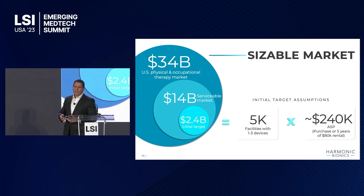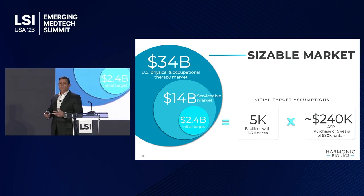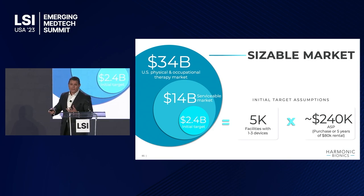That builds up to a beachhead market of about $2.4 billion. The greater market, when you attack it, is about a $34 billion market. You can buy the system — it's a $240,000 system — but we're going to market with a subscription model, robotics as a service, with the ability to do it per session or per month, however that works to accelerate adoption.